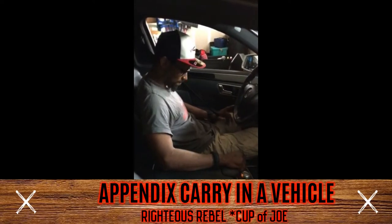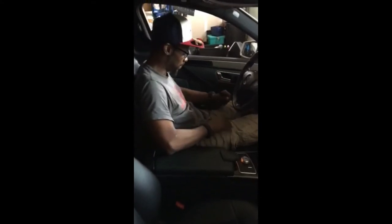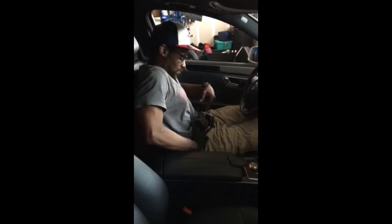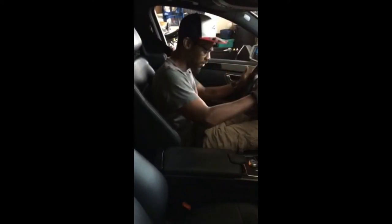Here we are in the vehicle. Anytime I'm in my car and going somewhere where I feel like I might need to use my weapon, when I put on my seatbelt, the bottom strap goes underneath my weapon like that. Depending on if I feel like I'm really going to need to get to my weapon fast, I'll leave it exposed like this and drive.